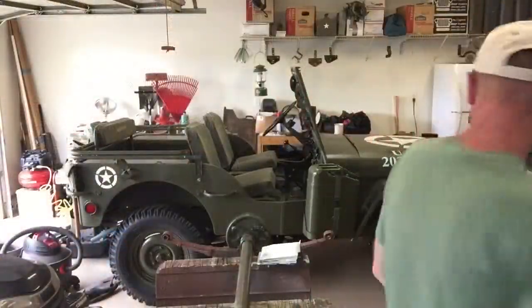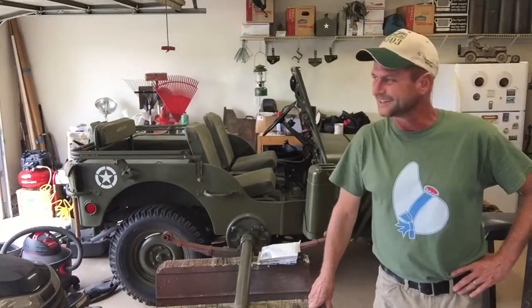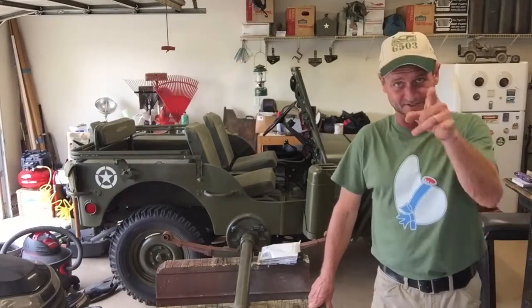And this episode of Haynes Garage is brought to you by — what is this company called? Blue Bunny. Fantastic. I'm going to take a break and eat this and get back to the video. Trying to make a video and the ice cream man is coming — that's pretty funny. And the ice cream is good. Blue Bunny is good stuff.